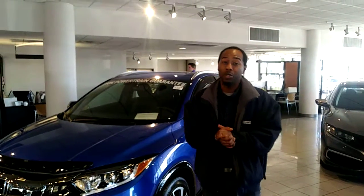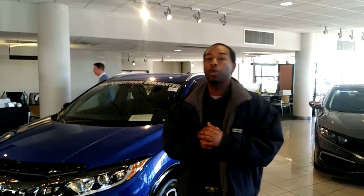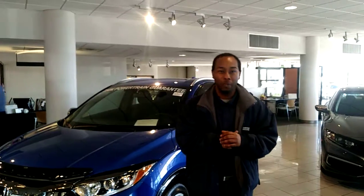Brad, welcome to Tameron Honda. My name is Julius Anderson. I will be your TrueCar USAA buying specialist.